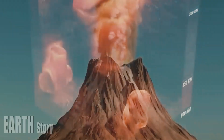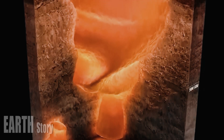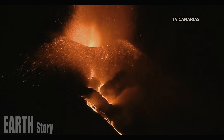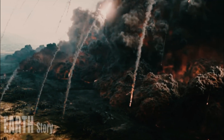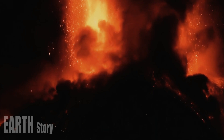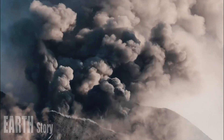Driving south from Mammoth Hot Springs toward the Norris Geyser Basin early on August 5th last summer, a park scientist noticed a column of steam rising through the trees and across a stretch of marsh. The observant scientist alerted the park's geology team to verify whether this was new activity.